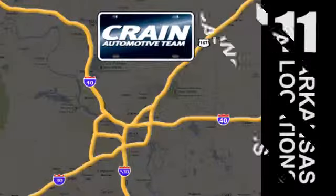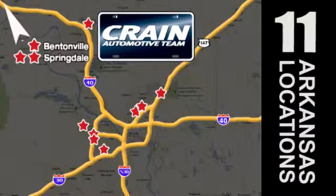See it for yourself today. Visit us anytime at Craneteam.com.